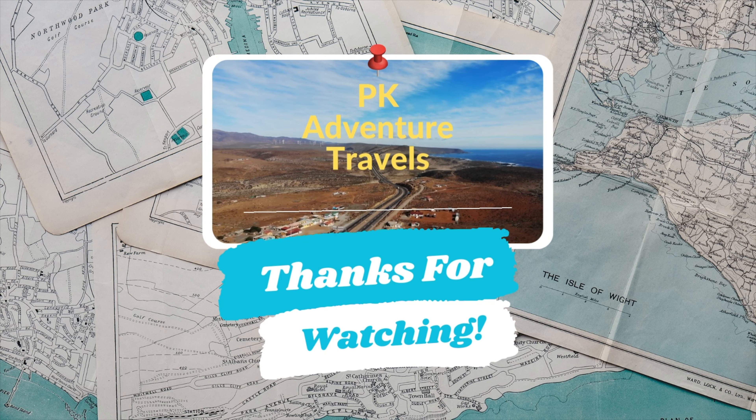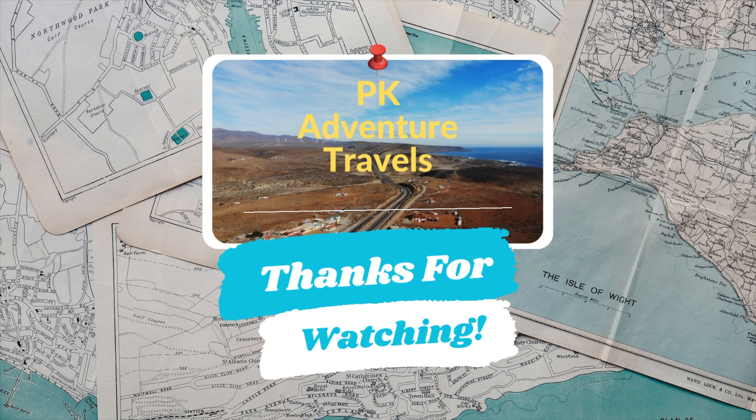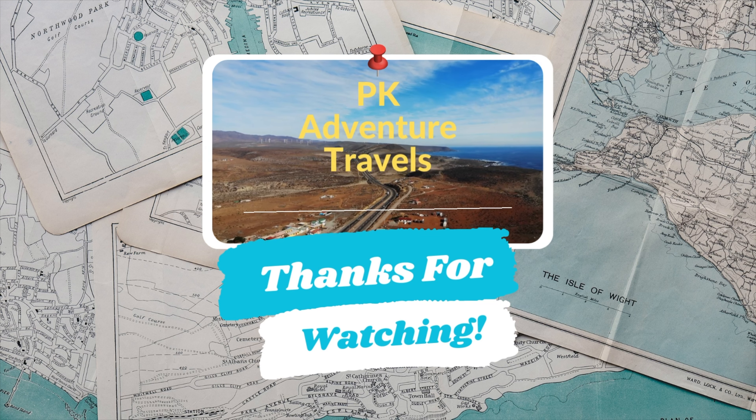That wraps up the tour of the Independence of the Seas. Make sure you stop by our homepage where we have other ship and room tours. As always, hit that like, subscribe, and notification button to be notified when new videos drop. We'll see you next time on the Scenic Crowd.